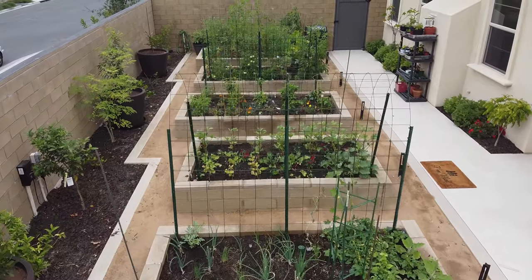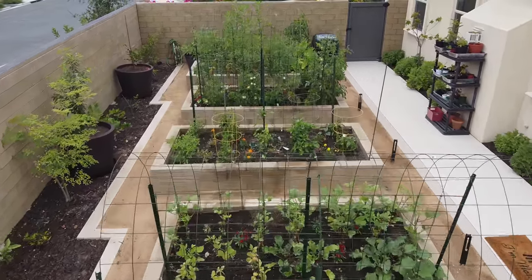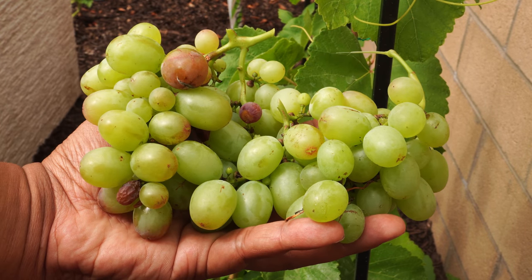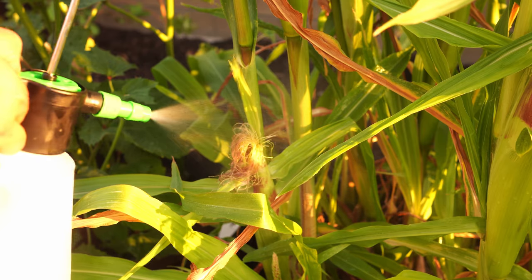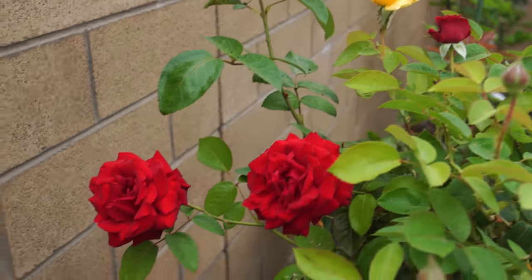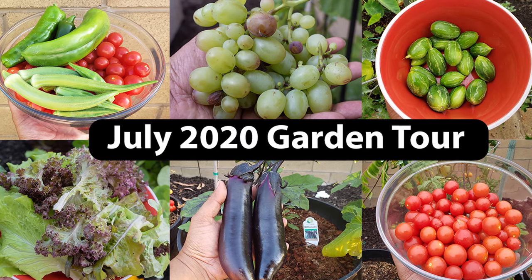A tour of the new California garden, a bountiful harvest we made this month, some things for you to do, gardening tips, advice and a lot more in today's episode of California Gardening.